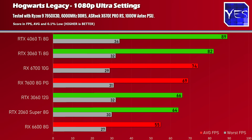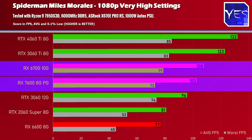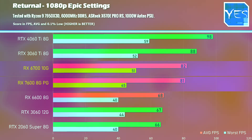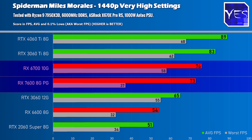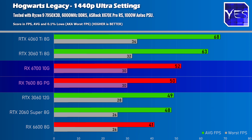At 1080p and 1440p, the RX 6700 10 gig is coming in pretty much right at this price point, making the RX 7600 look a little inferior. Going through Hogwarts, Spider-Man, The Last of Us, and Returnal, the RX 7600 is actually losing to the RX 6700 in all these titles, except in Call of Duty Warzone 2 where it scores a win. At 1440p the same story plays out, and the RX 6700 also has two gigabytes more VRAM.